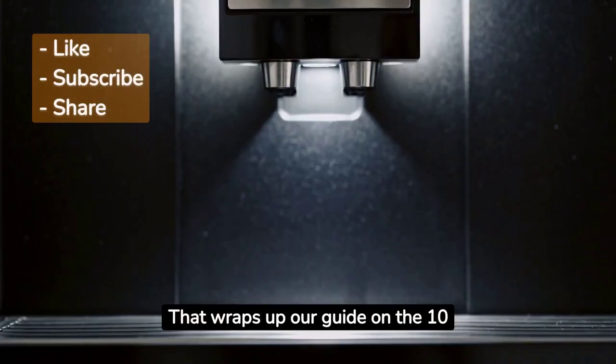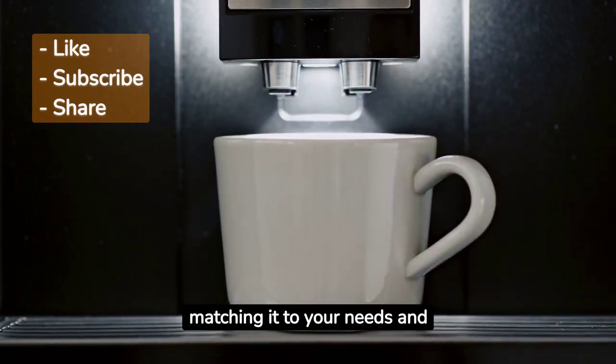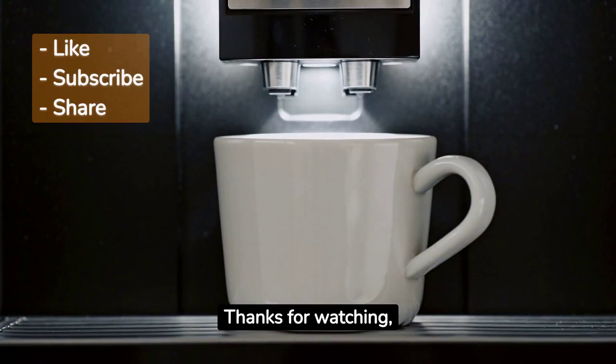That wraps up our guide on the 10 key features to consider when buying an espresso machine. Remember, finding the perfect machine is all about matching it to your needs and preferences. If you want to explore the products we mentioned, check out the links in the description below. Thanks for watching, and happy coffee-making!